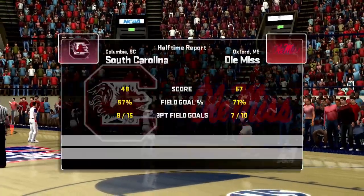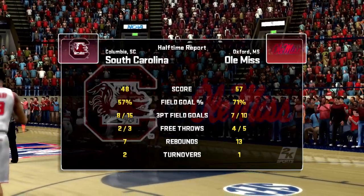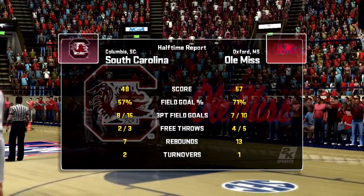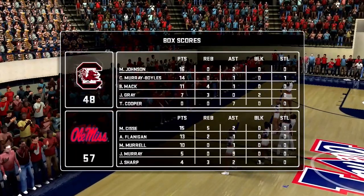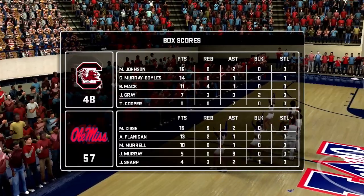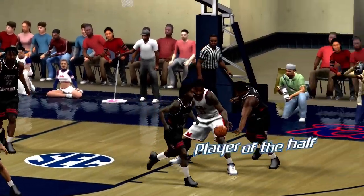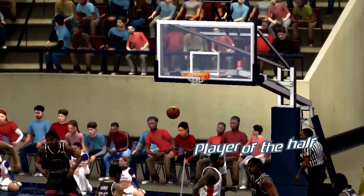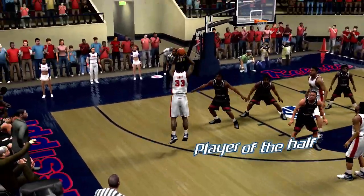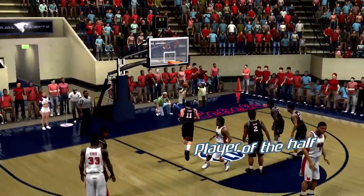Give us your opinion on the first half, Bill. I can't think of too much good to say about this game. Now we'll bring you our player of the half — who's your pick, Bill? Cissé is my pick. He's finding ways to score every trip down the floor and he's carrying his team. He's been a force on the offensive end and is putting on a show for everyone here — a phenomenal performance.